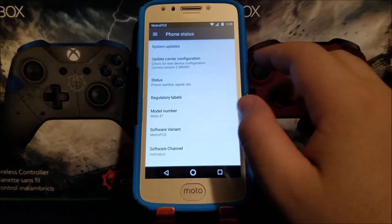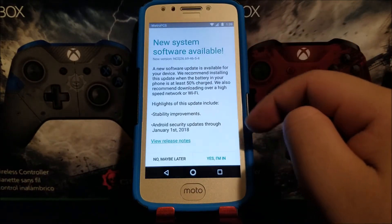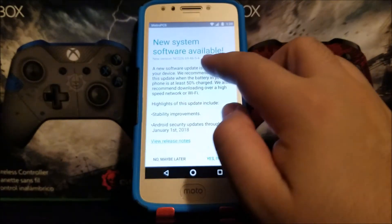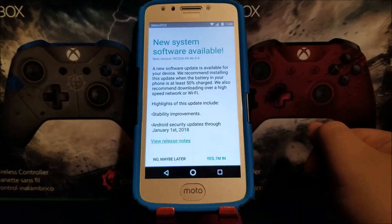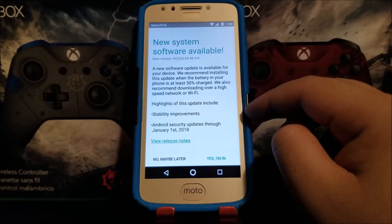Now scroll all the way up and tap where it says Software Updates, then check for updates. You're going to get a window that says new system software available — the new version will end on 4A. A new software update is available for your device. We recommend installing this update when the battery is at least 50% charged and downloading over a high-speed network or Wi-Fi. My battery is fully charged and I'm connected to Wi-Fi.